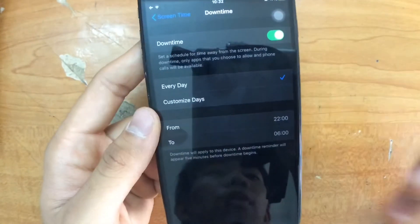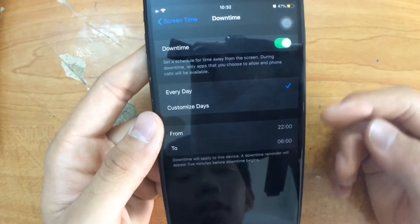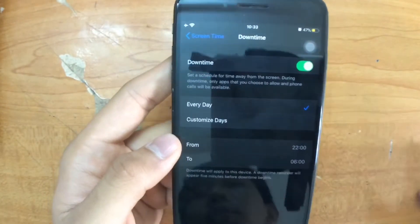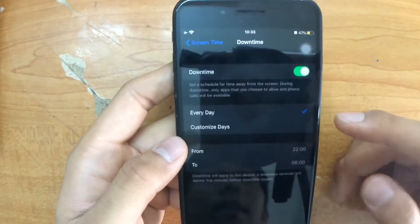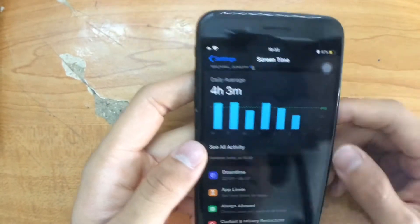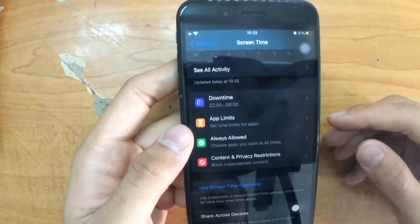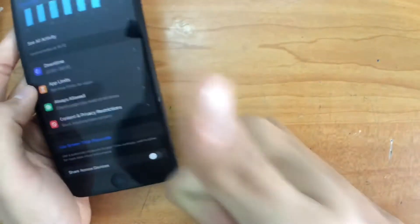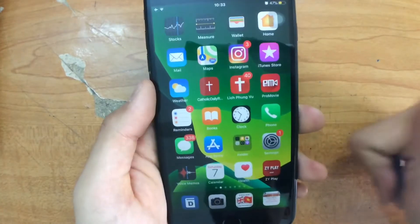One more thing: you could use the Downtime feature. Turn on Downtime and it's going to prevent you from using any apps on your iPhone — for example from 10 PM to 6 AM. This is gonna be useful if you're really addicted to games or social media before you hit the bed. That is the second tip. It's quite easy but hopefully it's going to help you control your time more easily.